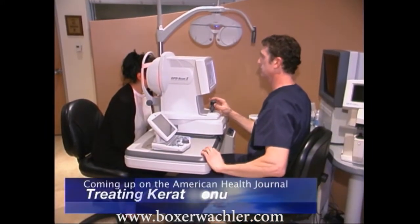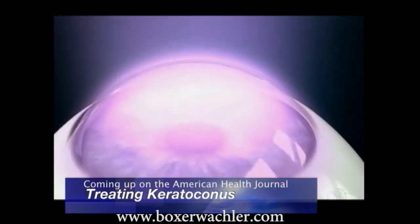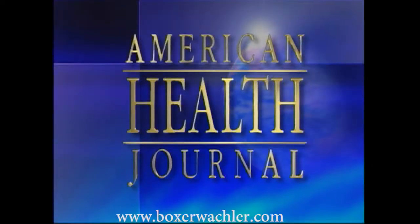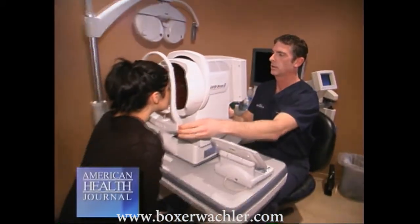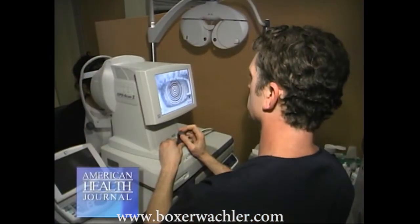Today we focus on a series of reports that chronicle the latest breakthroughs in health care. First up, we'll show you a revolutionary new non-surgical procedure that reverses a degenerative eye disease in just 30 minutes. Keratoconus is an eye disease that changes the shape of the cornea. It occurs in one out of every 2,000 people. We spoke with Dr. Brian Boxer-Walkler of the Boxer-Walkler Vision Institute, who explains more on keratoconus and talks about a new non-surgical procedure called Holcomb C3R.